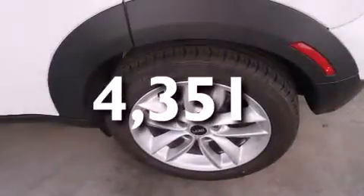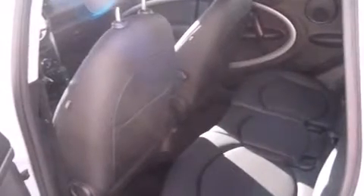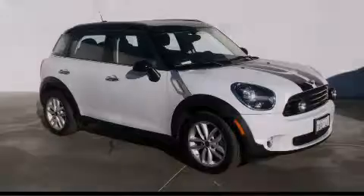With an EPA estimated rating of 35 miles per gallon on the highway, more money will stay in your pocket rather than pour into the fuel tank. Call or visit us right now and arrange your test drive today.